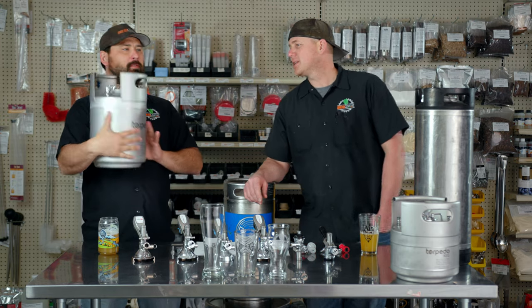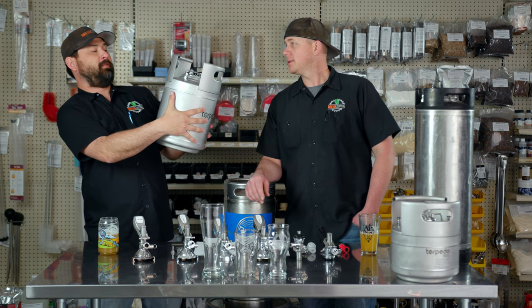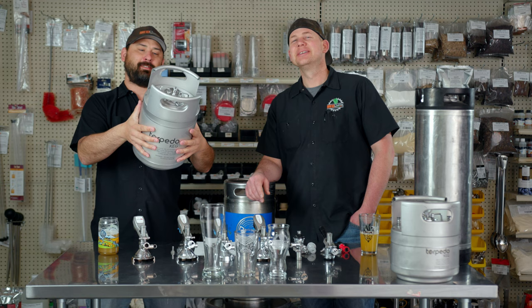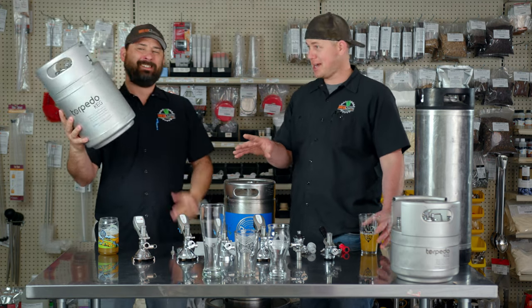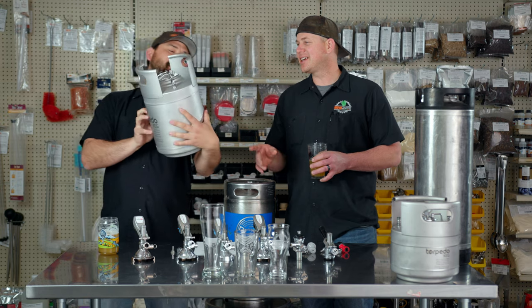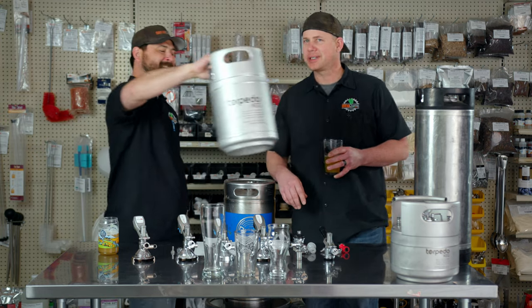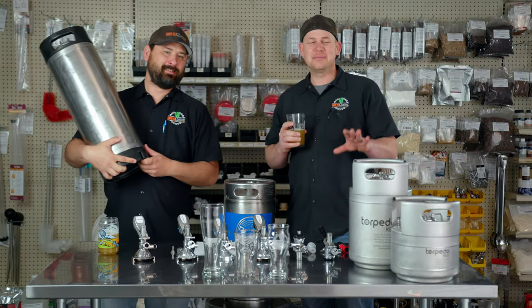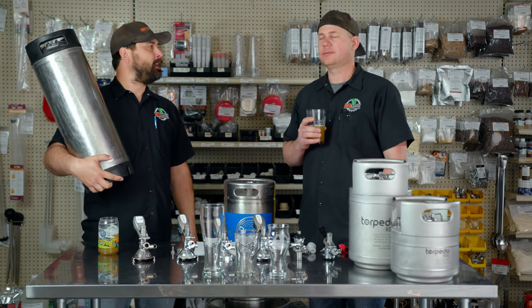In a two and a half gallon keg you get 20 standard pints — an imperial pint by the way is 19.2 ounces — and 26 twelve-ounce pours. We've got mobile pressure kits for these too. You can take it to the barbecue, fits in a backpack.